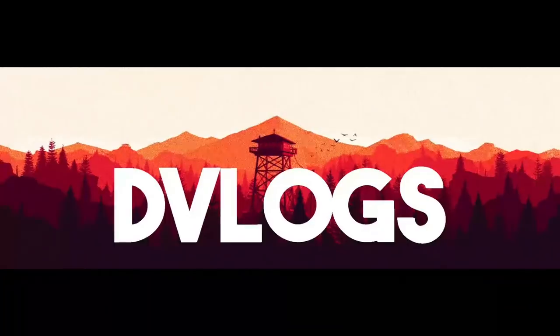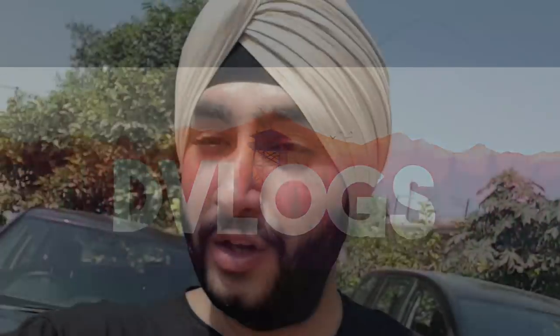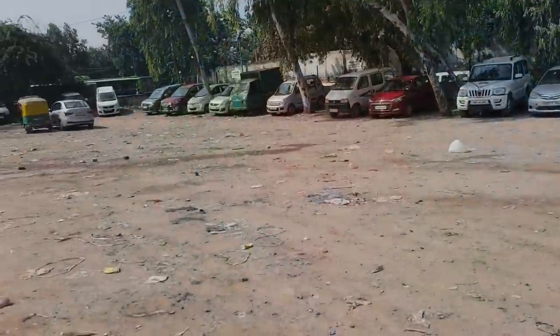Welcome to another vlog and let's start with another day. Good morning guys, how are you all? Hope you're doing great. If you've not watched my recent vlogs, go to my channel and watch them — you'll have a really nice time. In the last vlog it was my father's birthday, so make sure you watch that one.